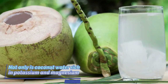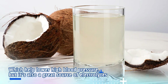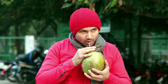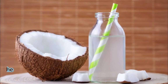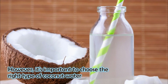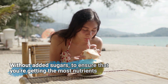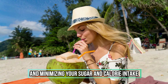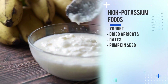Not only is coconut water rich in potassium and magnesium, which help lower high blood pressure, but it is also a great source of electrolytes, which are essential for hydration and overall health. However, it is important to choose the right type of coconut water without added sugar to ensure that you are getting the most nutrients and minimizing your sugar and calorie intake.